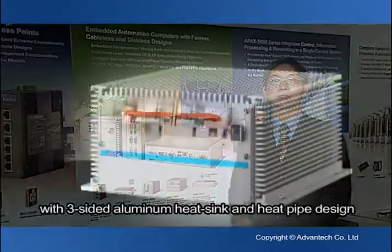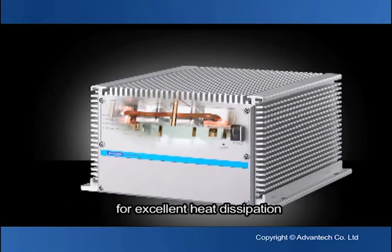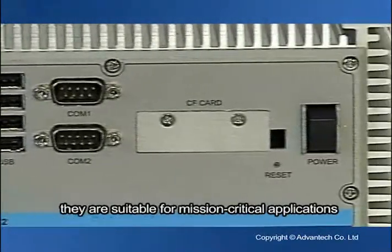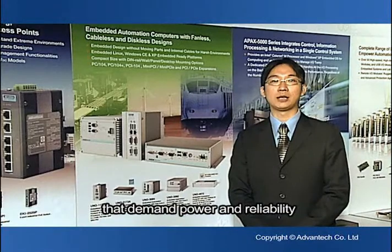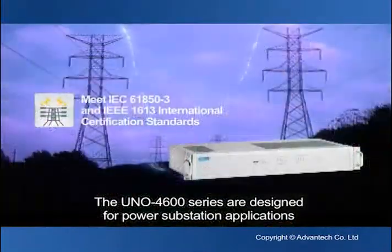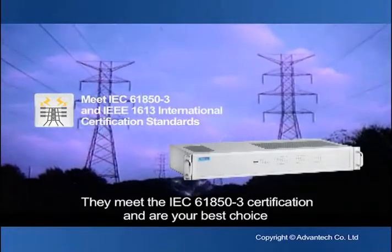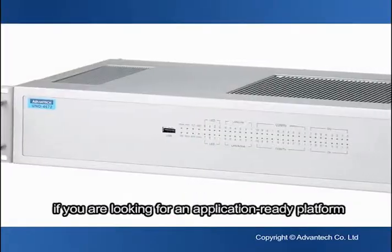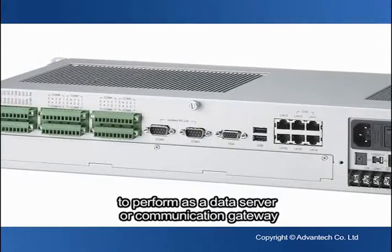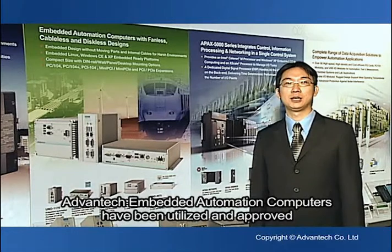The UNO 3200 series are high-performance automation computers with 3-sided aluminum heat sinks and a heat pipe inside for excellent heat dissipation. With redundant LAN and RAID-1 storage backup, they are suitable for mission-critical applications that demand power and reliability. The UNO 4600 series are designed for power substation applications. They meet the IEC 61850-3 certification and are your best choice for an application-ready platform to perform as a data server or communication gateway in a power substation environment.